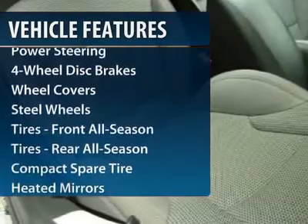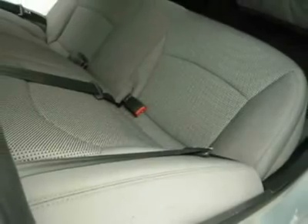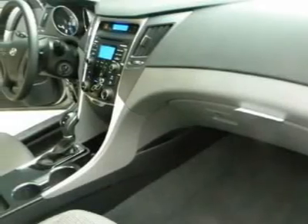Steering wheel audio controls, traction control, four-wheel ABS, air conditioning, adjustable steering wheel, power steering, cruise control, keyless entry, four-wheel disc brakes, AM-FM stereo radio.